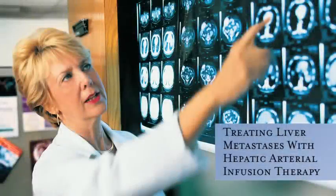Dr. Nancy Kemeny is renowned worldwide for her pioneering work in using hepatic arterial infusion to treat liver metastases in patients with colorectal cancer. She and her group work collaboratively with a team of surgeons and radiologists to determine the best approach for each patient. In this presentation, she reviews the hepatic arterial infusion clinical procedure and discusses the encouraging outcomes we've seen from this therapy.